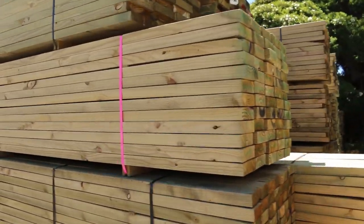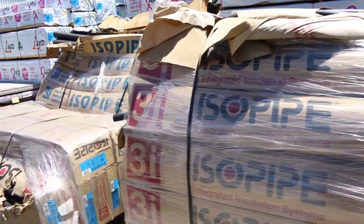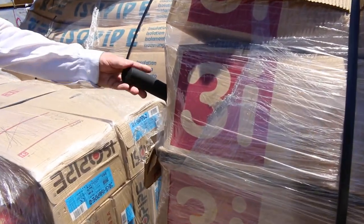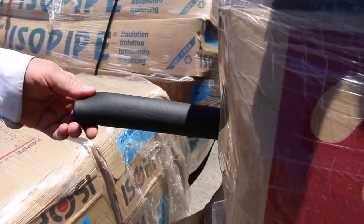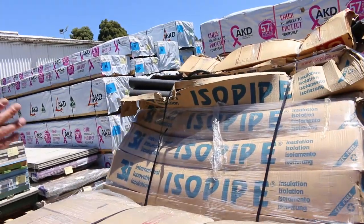We've got tons and tons of treated pine — some 190s and 140s, right up to six meter lengths. There are a few of these pallets here; this stuff is really versatile — it's insulated pipe covering, used a lot on hot water pipe and gas pipe, in various sizes.